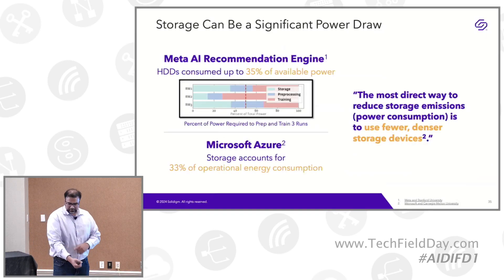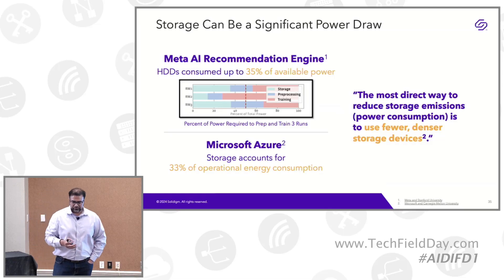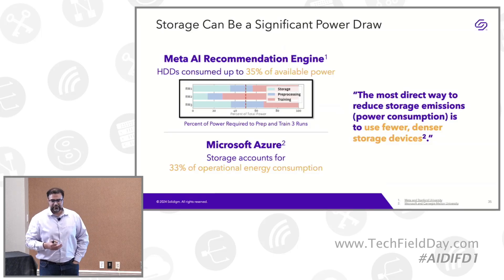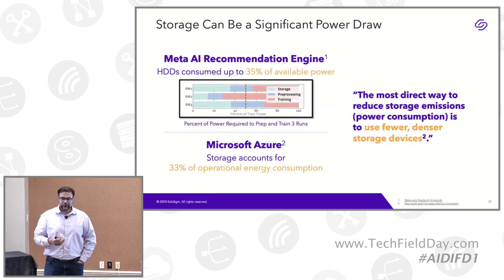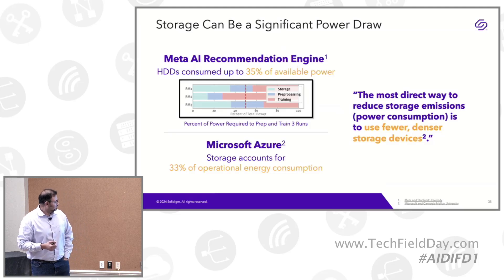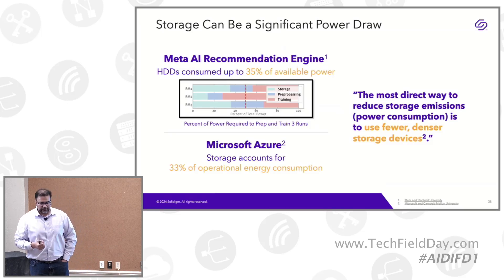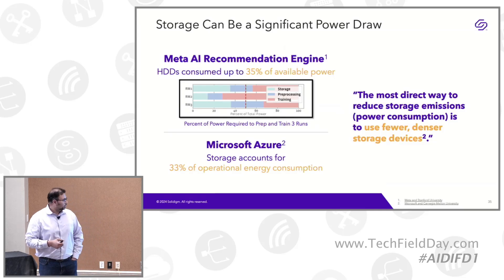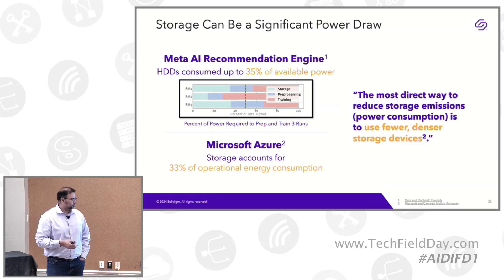To dig deeper into energy, we got some white papers. One was from Meta and Stanford, and they were working on the Meta AI recommendation engine. They use HDD in their data pipeline and figured out that during data preparation and training, 35% of the total available power was consumed by the HDDs only. A similar white paper was published from Microsoft Azure and Carnegie Mellon University, and they found that 33% of the operational energy was consumed by the drives only. So they figured out the most direct way to reduce storage energy consumption is fewer, denser storage devices.